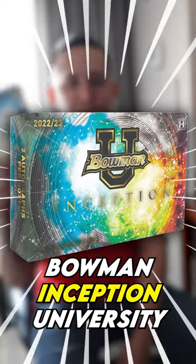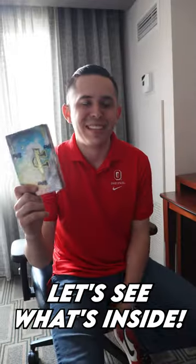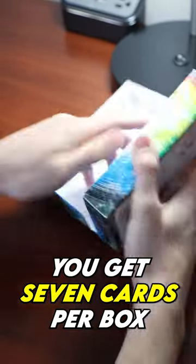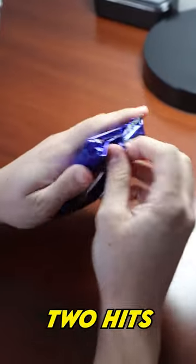Alright guys, we have a box of the brand new Bowman Inception University. Let's see what's inside. So brand new product — you get seven cards per box and it should have two hits.